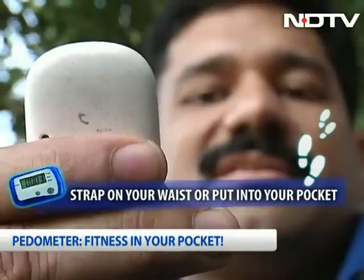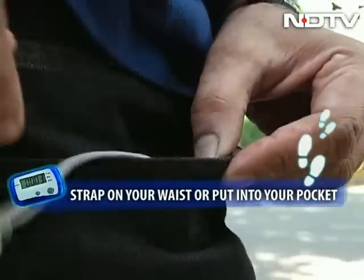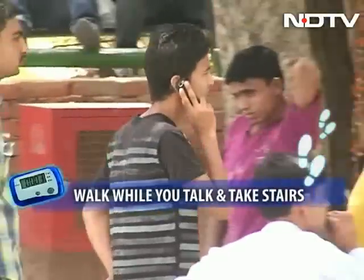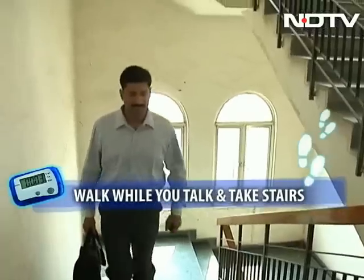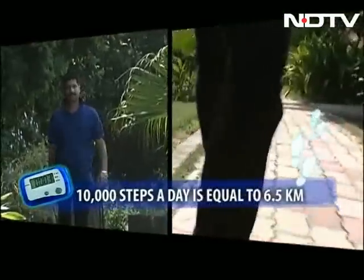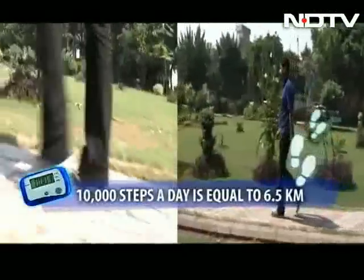Here's your guide to using a pedometer. Wear it on your waist or slip it into your pocket for best results. Find ways to get more mobile, like walking while talking and taking stairs instead of the lift. Remember, one step is roughly 2.5 feet, and your 10,000 steps a day is about 6.5 kilometers.